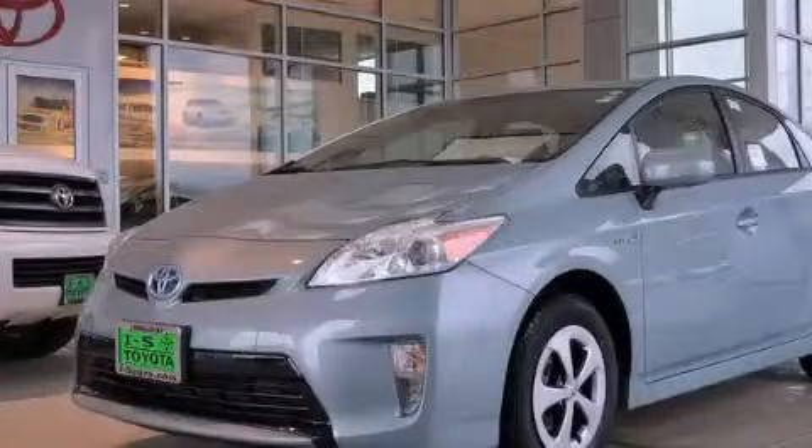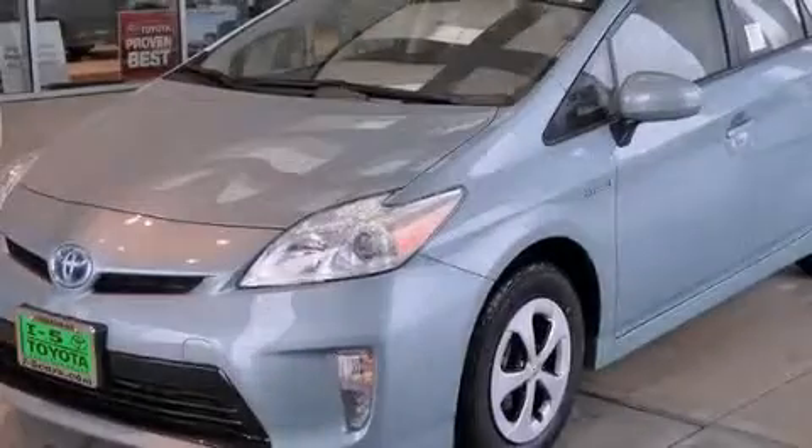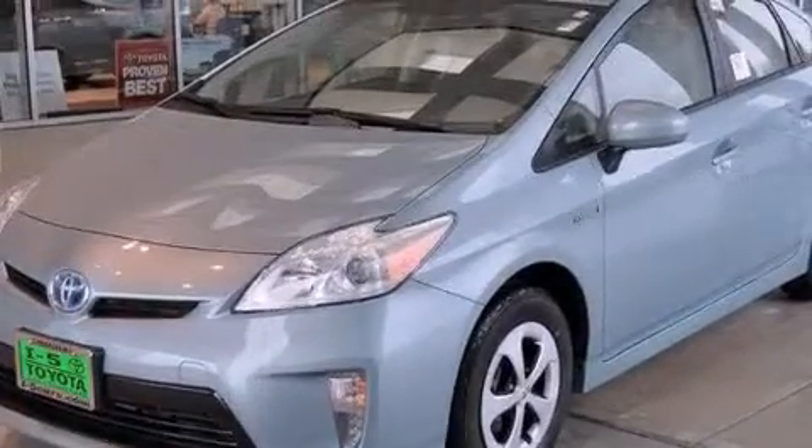This is a brand new 2014 Toyota Prius. Go Green! It has a 1.8-liter four-cylinder engine and an automatic transmission.